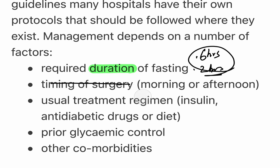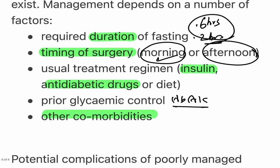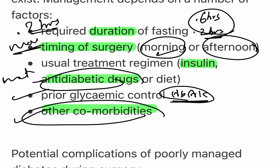The timing of surgery matters: for a morning surgery the patient has enough time at hospital; for an afternoon surgery the patient will have fasted longer, cortisol levels will be higher, causing more hyperglycemia. You also need to know whether the patient is on insulin or an oral antidiabetic drug, and what their prior glycemic control is — the HbA1c — as well as any other comorbidities. Answering all these questions guides your management.